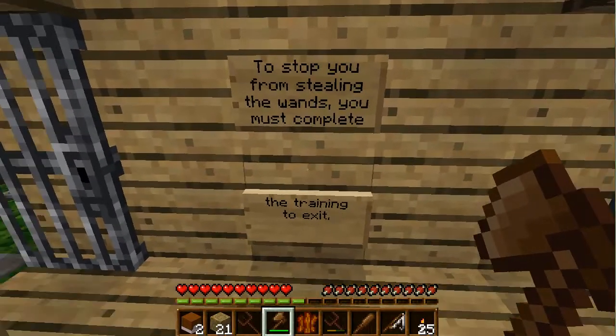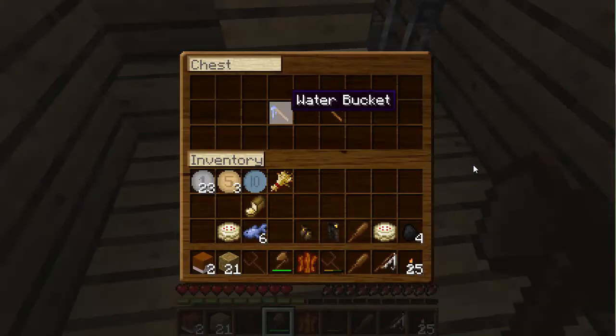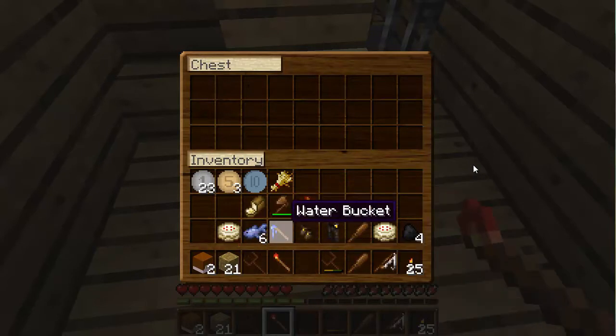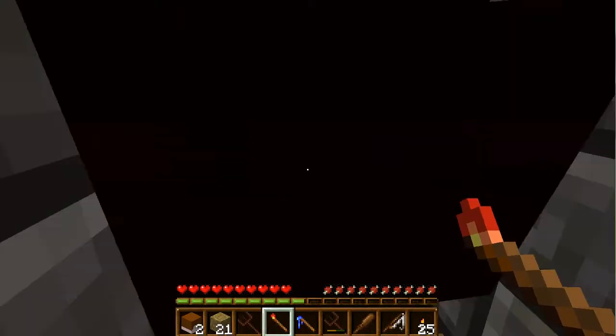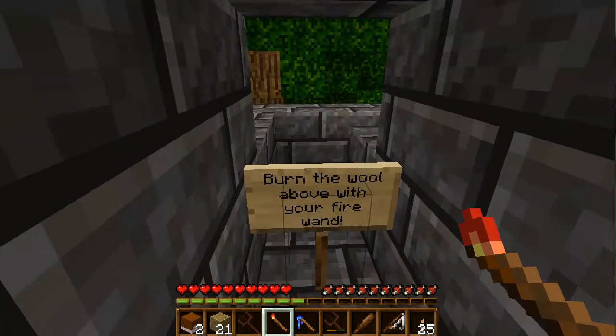Stop you from stealing the wands — you must complete the training to exit, take the wands, and go through the entrance. Okay, so I guess I'm taking flint and steel and a water bucket. Actually, mine — the exit is right here. No, we're gonna do this. I know, but where do we go? Upstairs? Up here? Yeah, dude, can I have a wand? No, you're in my way again.